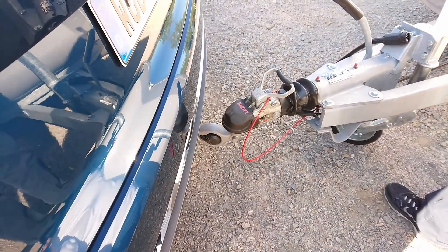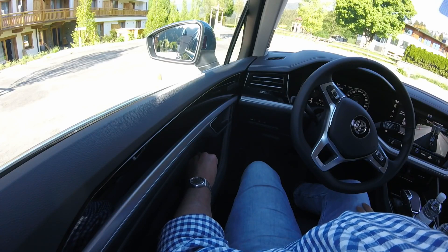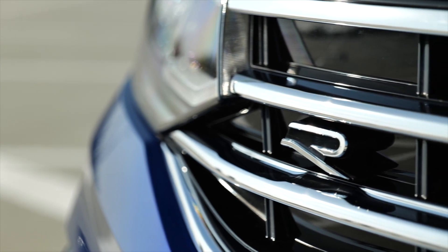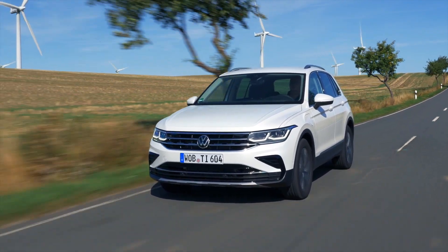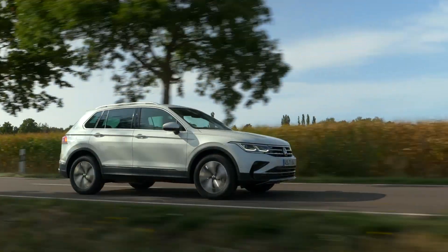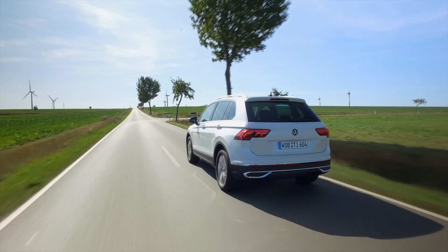The options list includes a trailer assist system, which is supposed to make reversing with a trailer easier — I tried it at the Touareg launch event and was as useless with it as without it. Only a day before the event I found out I would also get to drive the e-Hybrid and the R, which were previously described as near-production-ready prototypes. This is a very short ride in the new Volkswagen Tiguan e-Hybrid — that's a PHEV with a 13 kWh battery and a WLTP range of about 50 km. Until the day before I came here, this car was still called a near-production-ready prototype, so there was very little known about it.